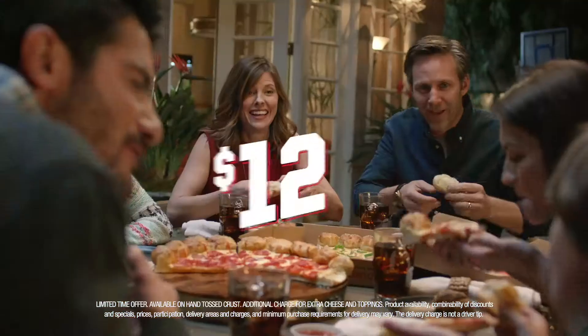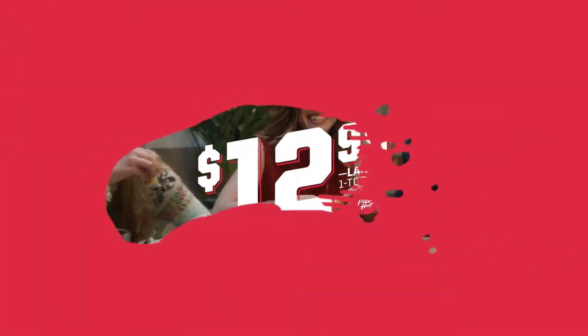The new stuffed garlic knots pizza — an unbelievable amount of food, just $12.99. Only at Pizza Hut.